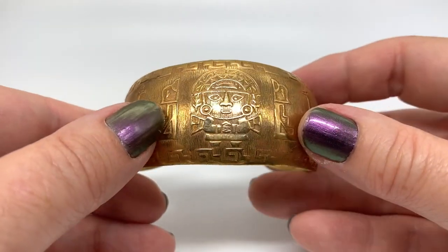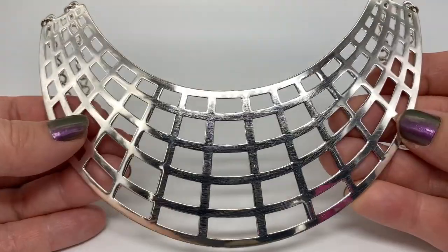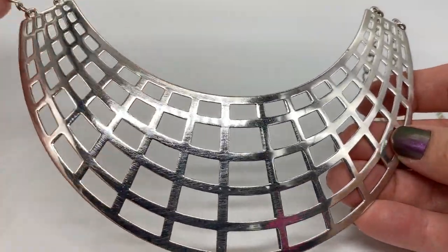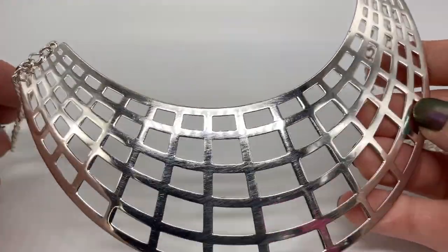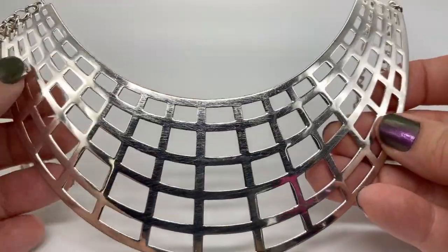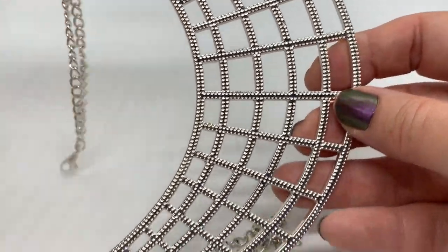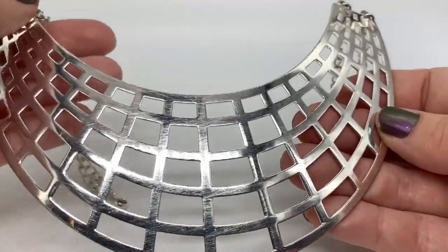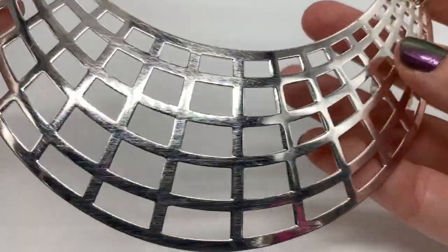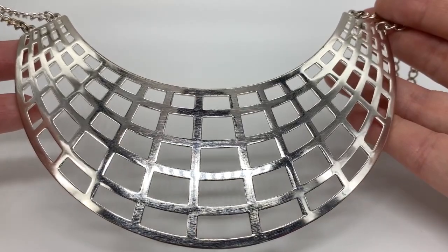This is a really great cuff bracelet — I love this one. Here's a collar necklace I love, and I actually really like the way it looks on me, so I'm definitely going to be keeping this one. It's not old at all, but I really really do love it. It kind of has almost like an Egyptian flavor to it.